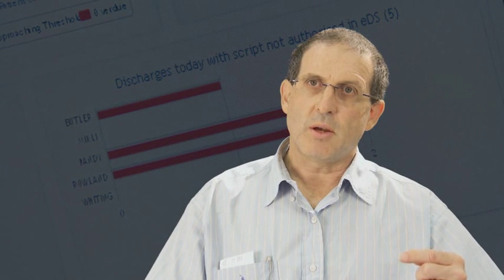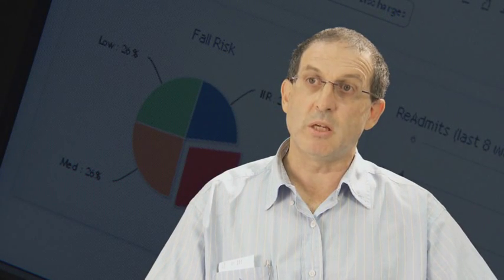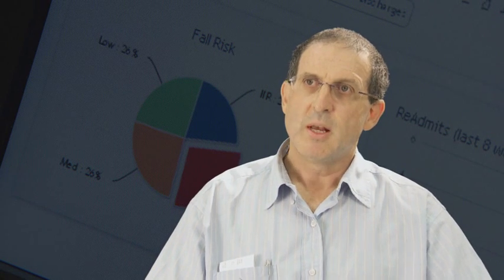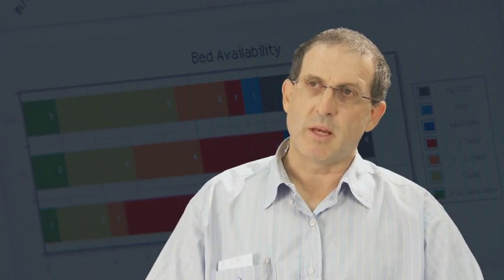The dashboard uploads its information directly from other sources, so there's no extra work required in putting the information into the dashboard — it takes it from other places. It's important to understand that the information needs to be of gold standard at some point. For the moment, that's our journey board, where all the information gets placed, and the dashboard uploads from there.